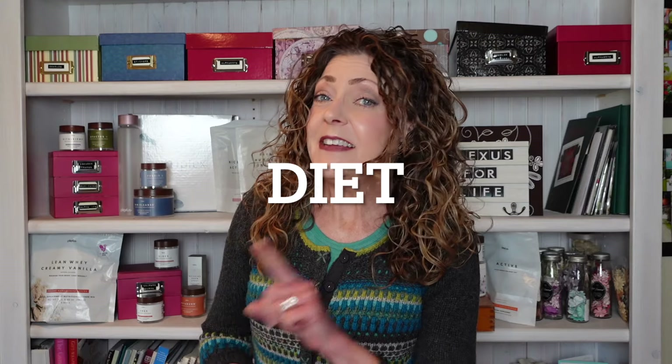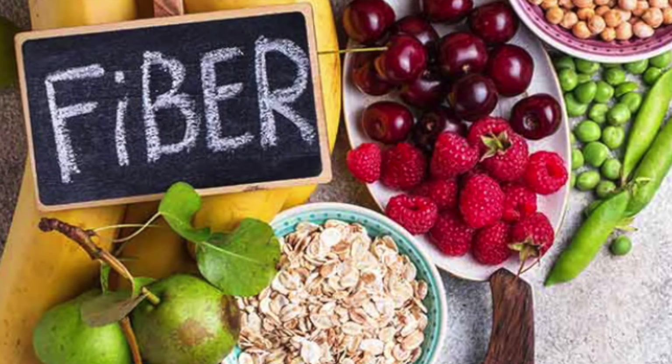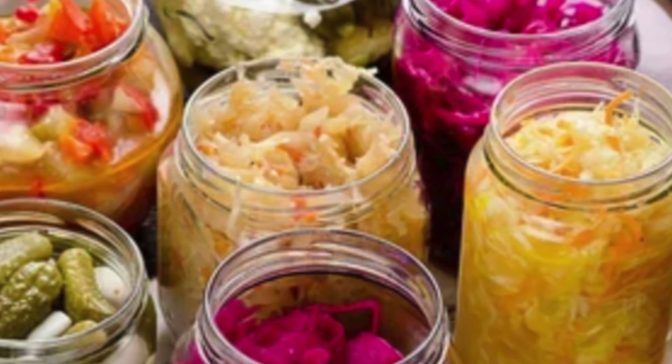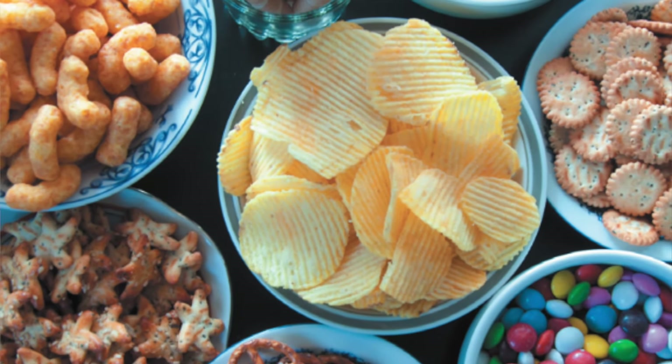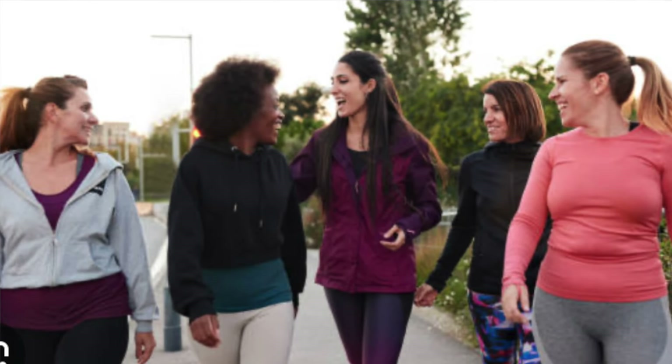Let's move on to some healthy practices — things we can be doing on a daily basis to keep us in the pink. First and foremost we always start with diet, and that means eating a wide variety of fruits and vegetables, whole foods, fibers, healthy sources of lean protein, and fermented foods — and also cutting back on refined sugars and processed foods.